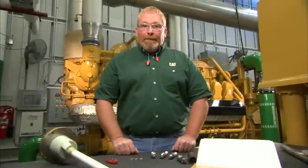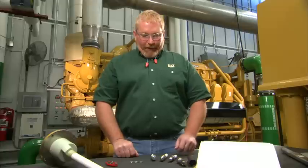Hi, I'm Nick Rummel with Caterpillar Preventive Maintenance. Do you know which spark plugs are in your gas engine? I brought some along to show you today.